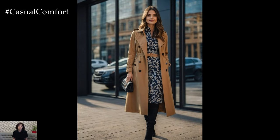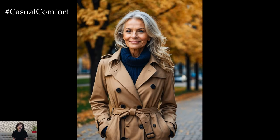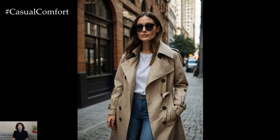Before we get into some styling tips, don't forget to hit that subscribe button if you haven't already, give this video a thumbs up, and drop a comment below about your favorite way to style a trench coat. Your support helps us bring you more amazing content.